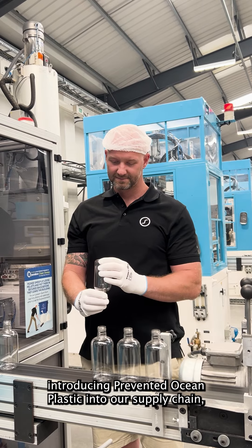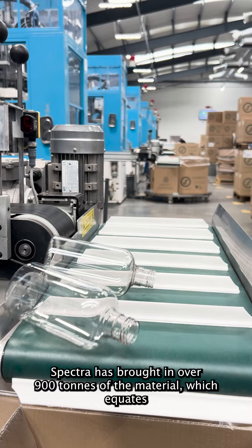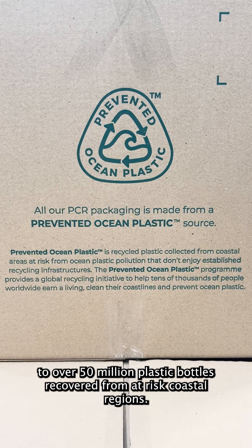Since introducing prevented ocean plastic into our supply chain, Spectra has bought in over 900 tonnes of the material, which equates to over 50 million plastic bottles recovered from at-risk coastal regions.